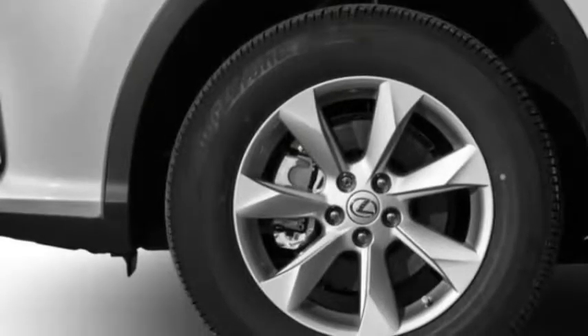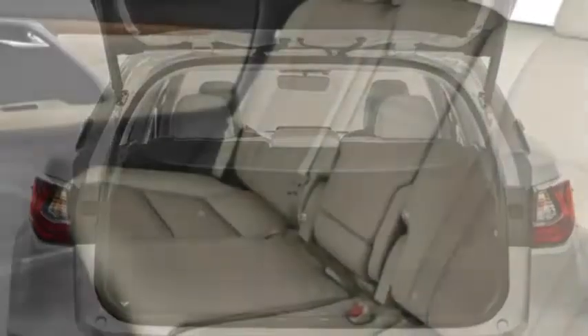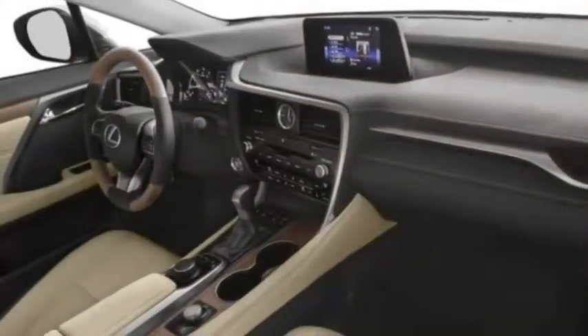Power folding is available for the 40-20-40 split rear seat. A new rear seat entertainment system is available, with 11.6-inch screens. The optional panoramic moonroof sits above front and rear passengers.